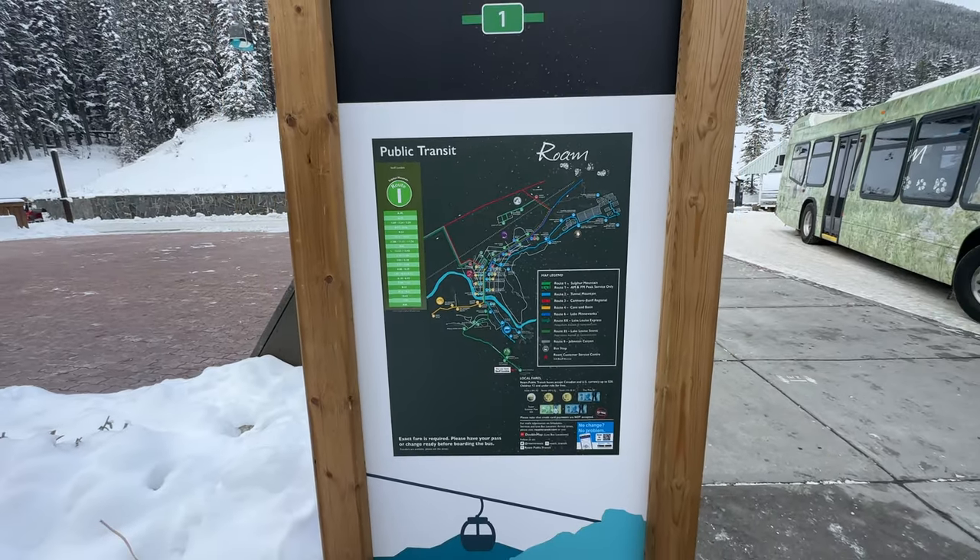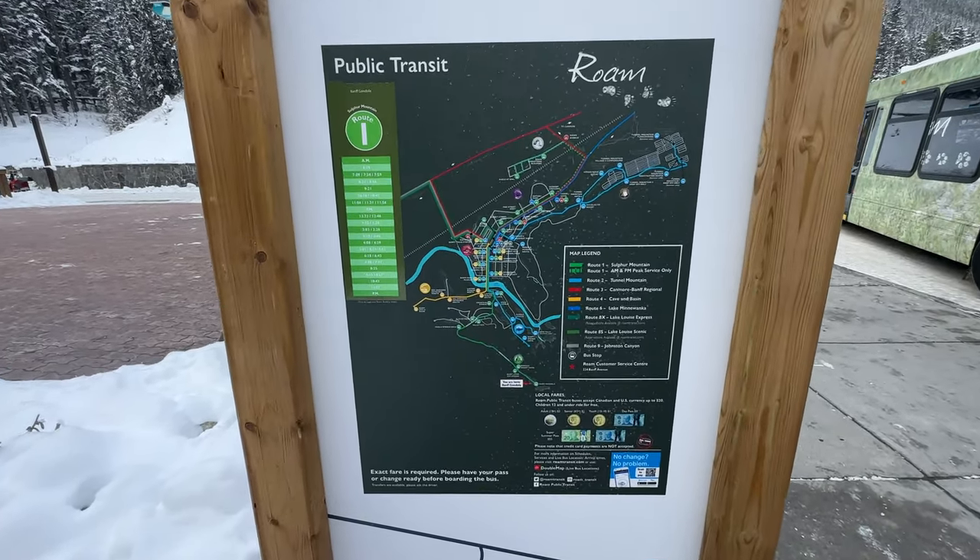Another option for getting up here to the gondola is taking the bus, which is right behind me. There are multiple places you can catch the bus along the different hotels downtown and even all the way at the train station, because that's another place you can park for free. There is only four-hour parking up here, so if you wanted to stay all day, I would suggest parking down by the train station and riding the bus up. I do believe — correct me if I'm wrong — that if you have the gondola ticket, you get to ride the bus for free, but I'll put the notes in below once I get home.